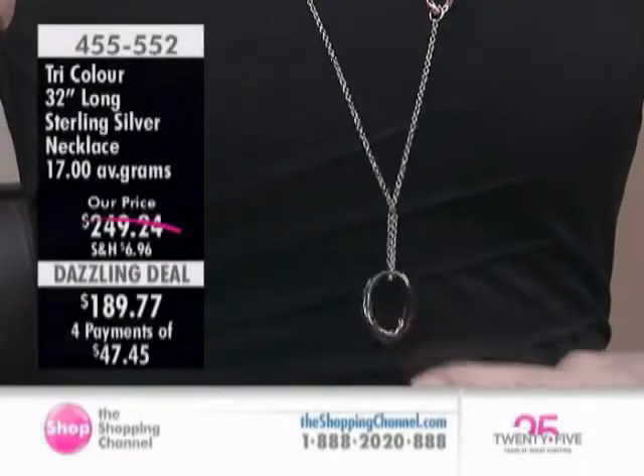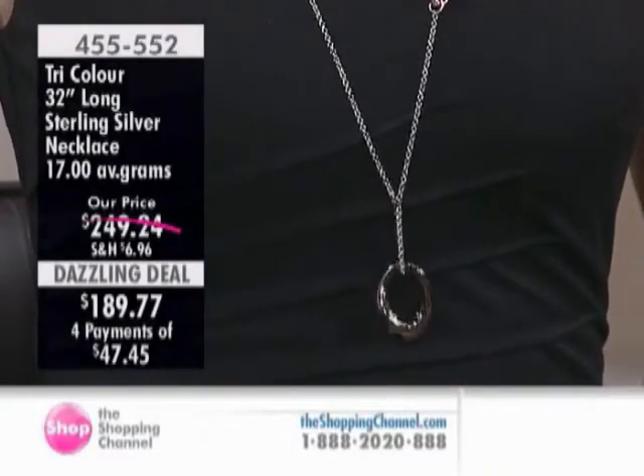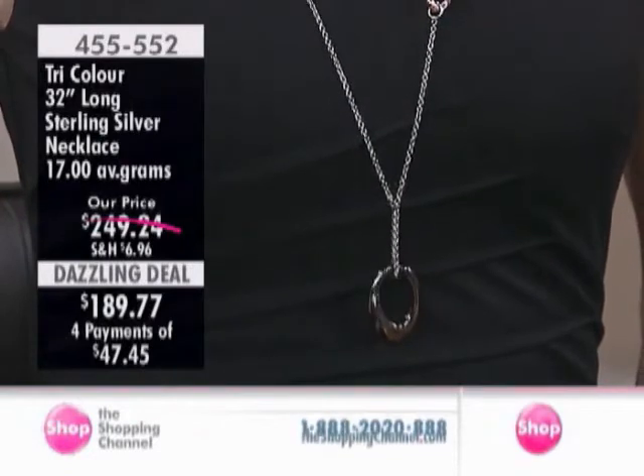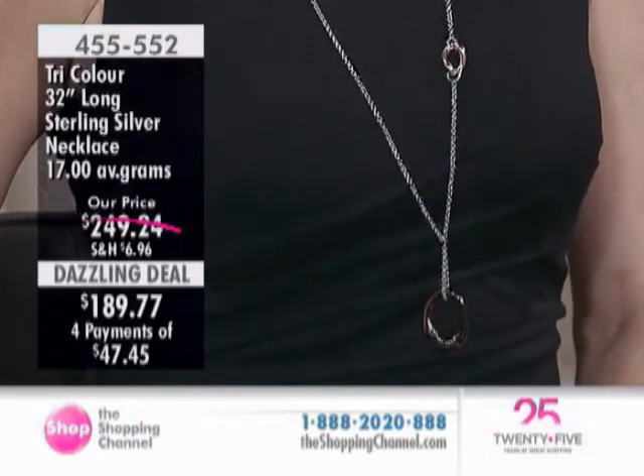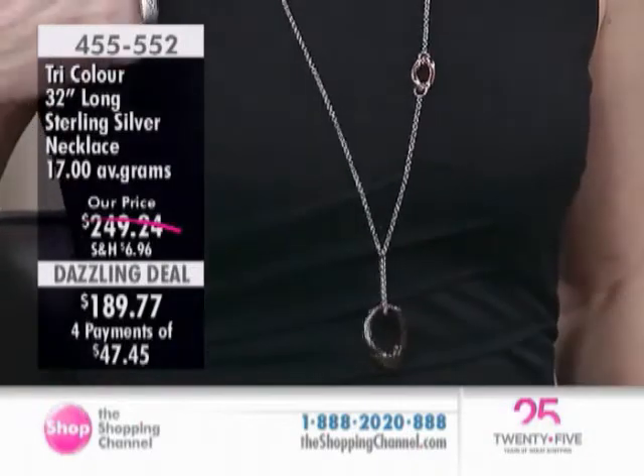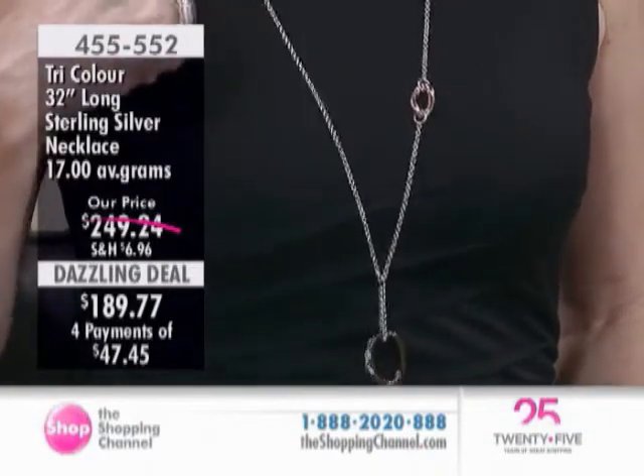Next, a tricolor long necklace. $249.24 is the regular price. Your dazzling deal price saves you better than $60 off the regular price. Under item number 455-552, from Italy, once again.